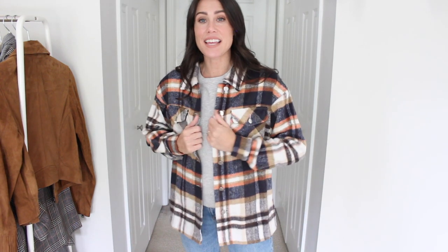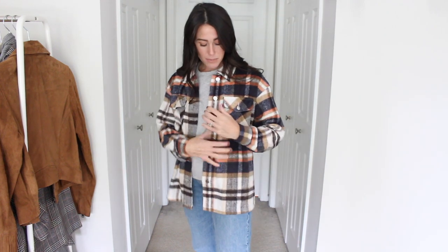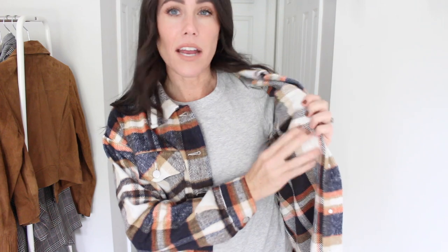Next jacket is this plaid one — kind of like a flannel material. I really love it, I think it's so cute for fall. I love the coloring: it's kind of a navy blue with a little bit of orange, brown, and ivory. It does have buttons that actually button. You could totally wear this one as a top or easily throw it on as a light layer. The inside has more of a cotton material and then the outside is that soft flannel — so they're different materials inside and out. And in this one I also went with a size small.